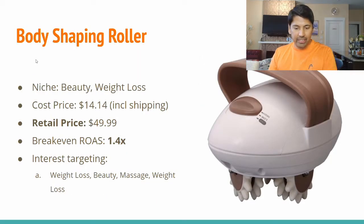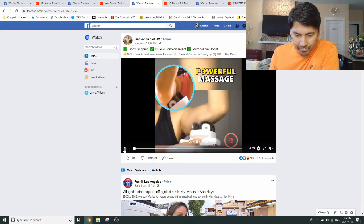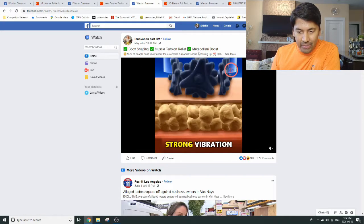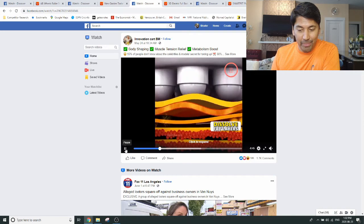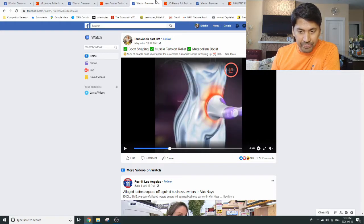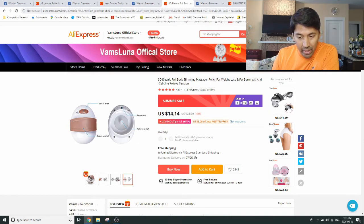The third product is this interesting body shaping roller — I've not seen this one before. It's a massage tool that helps relieve muscle tension, body shaping, and metabolism. My personal approach would be to tone down some of those claims — it's mainly appearing to be a massage roller. On AliExpress there are quite a lot of orders, which gives you proof of concept that it has worked before.